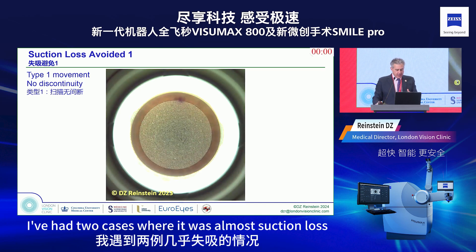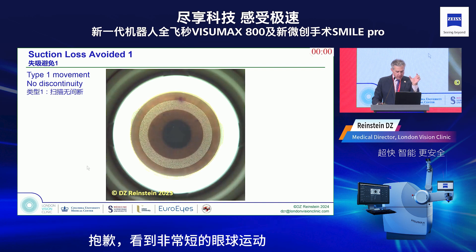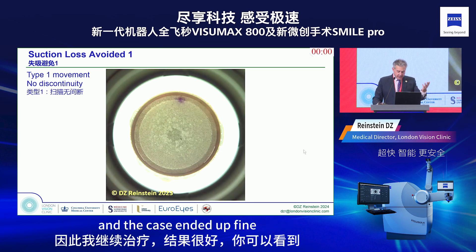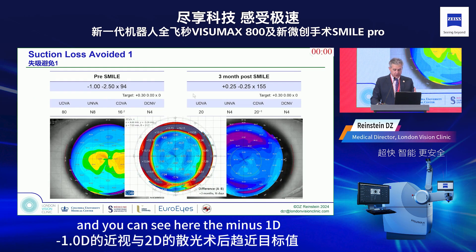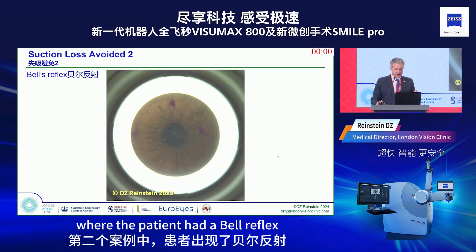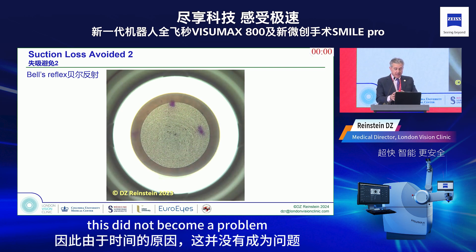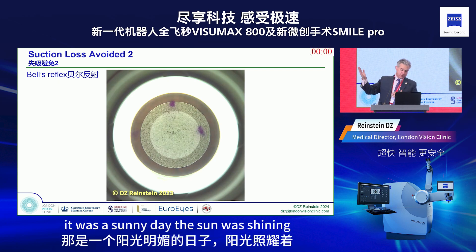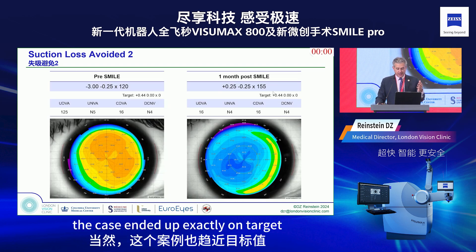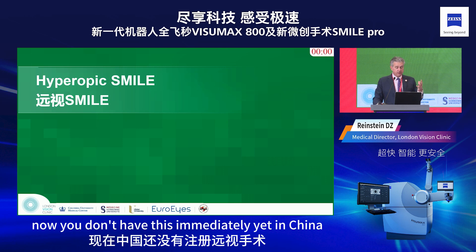In the two years I've been using the VisuMax 800, I've had two near-suction-loss cases. In the first, there was a Type 1 movement — a very short eye movement — but the patient remained controlled, there was no discontinuity in the bubble, and I continued treating. A minus-one with two diopters of cylinder ended up perfectly on target with a beautiful difference map. In the second, the patient had a Bell reflex occurring at the very last second — because of the timing it did not become a problem — and again the case ended up exactly on target with perfect centration.